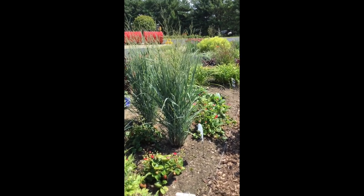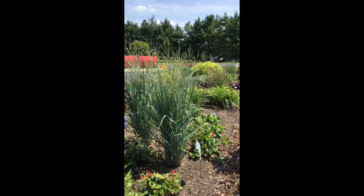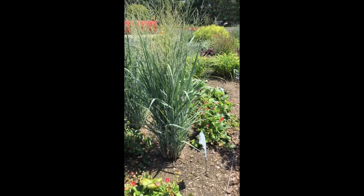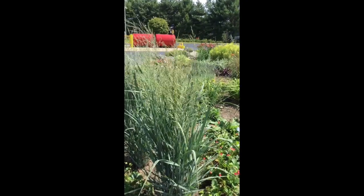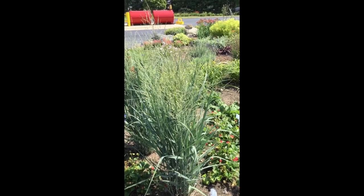When you look at this plant you can see how it has a nice columnar habit, nice and straight up. It's got very nice thick blades. And on this one here you can see that the flowers are kind of just starting to emerge up from the foliage there.